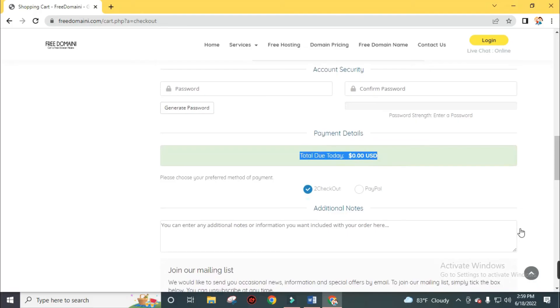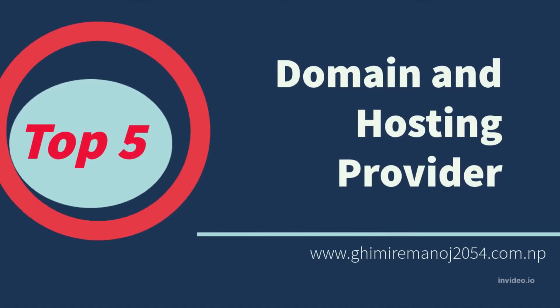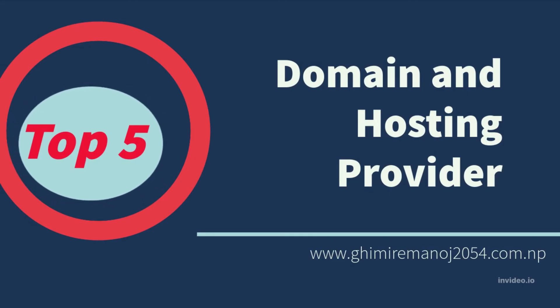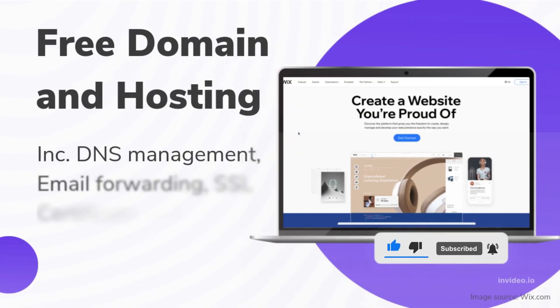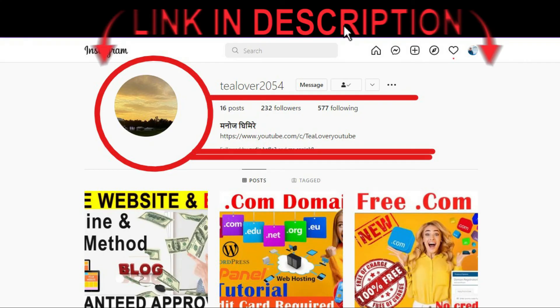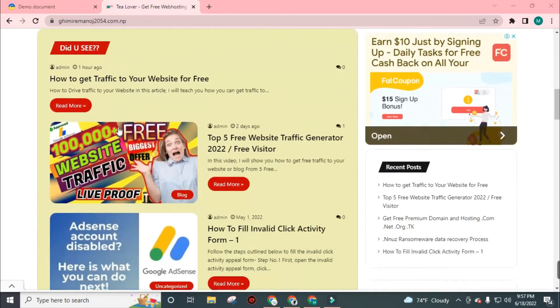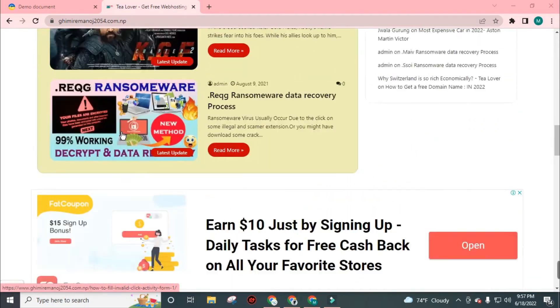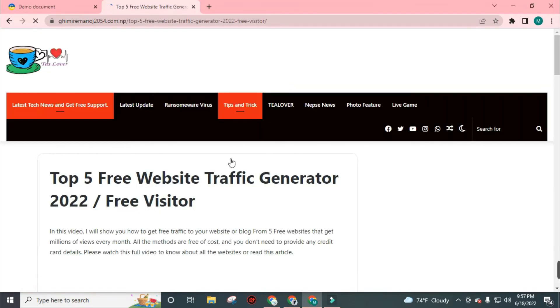Today in this video I covered the 5 most easy and trustworthy free domain and hosting provider websites. Don't forget to leave your favorite website name in the comments and subscribe to the channel. If you have any problems, message me on Instagram at tlover2054 or visit kimiremonos2054.com.np for more updates. All tutorial video links, my Instagram, and website URL are in the description. That's all for today — see you in the next video. Bye!